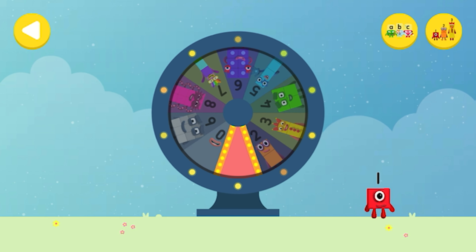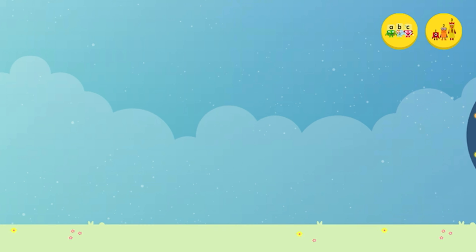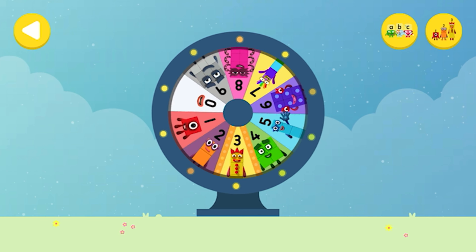Well done! What would you like to do? Spin the wheel to find out which Number Block you're going to help.